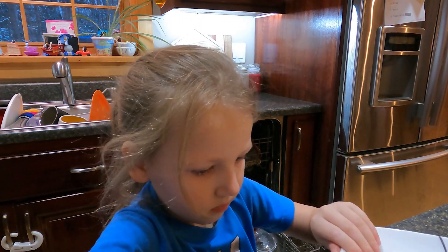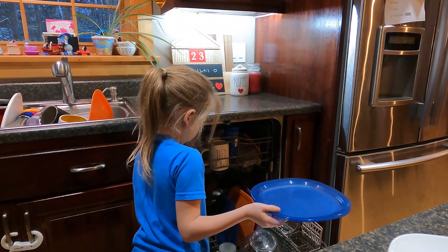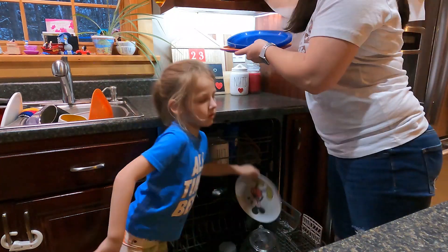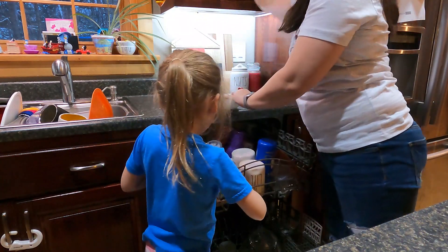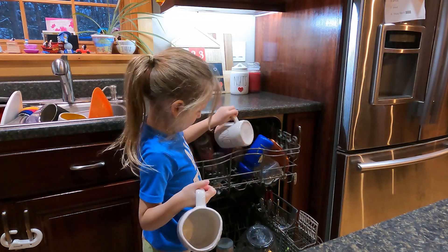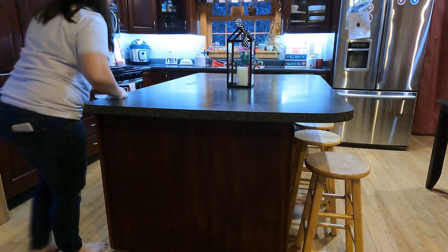My big helper is helping me do the dishes. The girls have been doing so well at doing their chores and it's been a big help. While Charlie finishes up doing the dishes, I am going to start washing all of the counters — there's always glitter and different things that get on the counter while you're decorating, so I'm gonna get that all nice and clean.